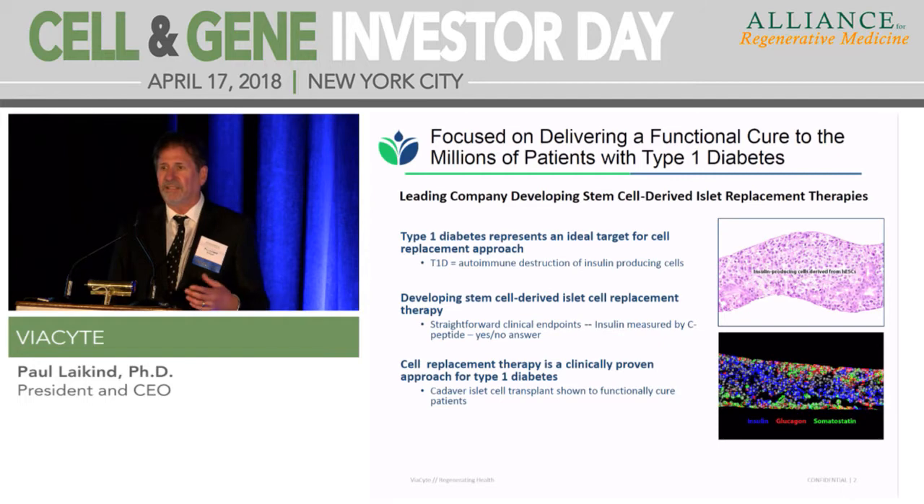What we're developing is a stem cell-derived islet replacement therapy. We start with a stem cell starting point, drive them up to a pancreatic cell during manufacture, and then implant it. It gives very straightforward clinical endpoints. When we enroll patients into studies, they come in without the ability to produce any insulin on their own — what's called C-peptide negative. If they're now producing C-peptide after we treat them, your product is working. It's a yes or no answer.